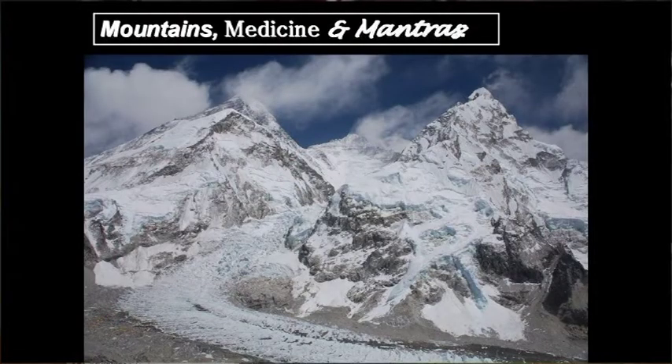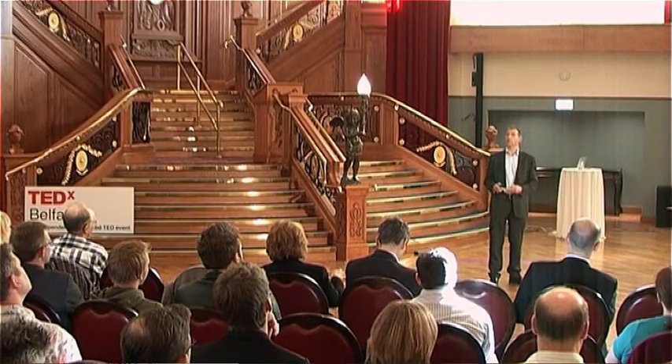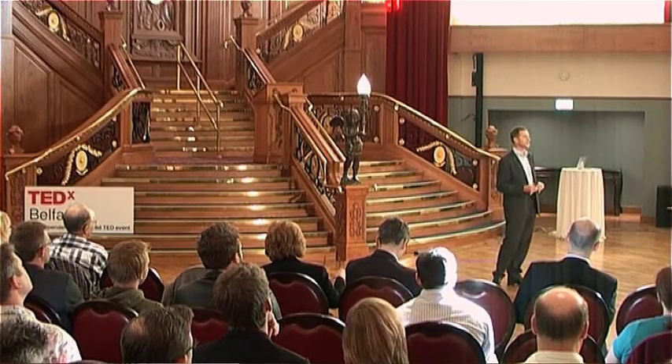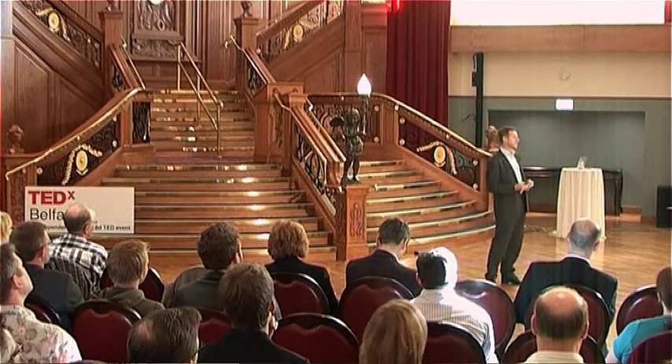The picture behind me is an image of the magnitude and majesty which Mount Everest commands over and above the landscape below. It's an image with which I became familiar, but never once took for granted, between the 17th of March and the 15th of June in 2007.